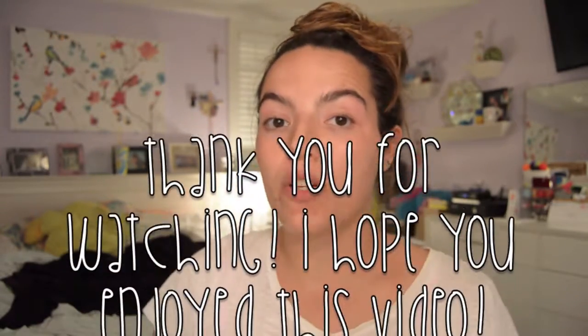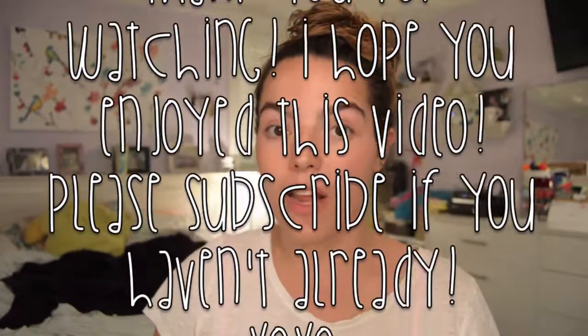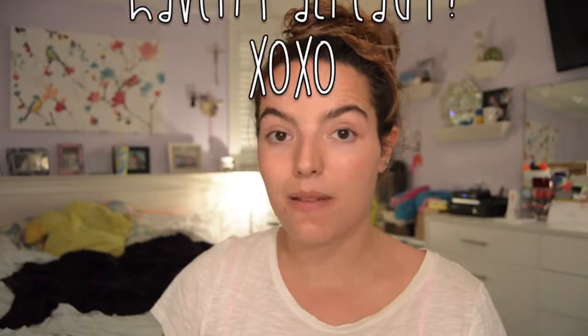But other than that guys, that is all for my empties for the month of April. Thank you so much for watching — I really hope you enjoyed this video. Please subscribe if you haven't already. Till next time, bye!